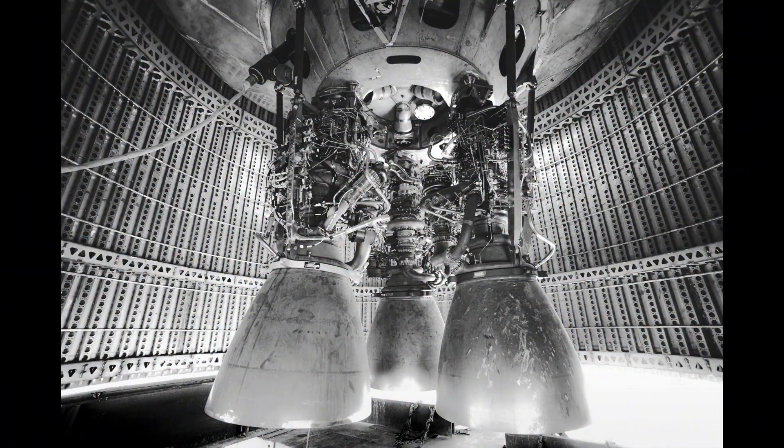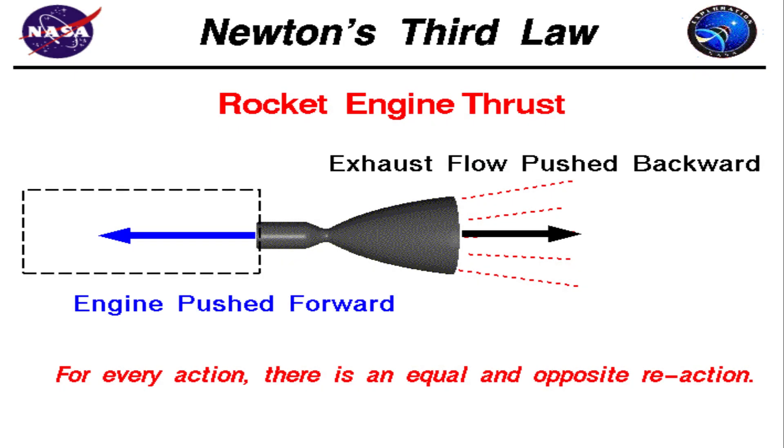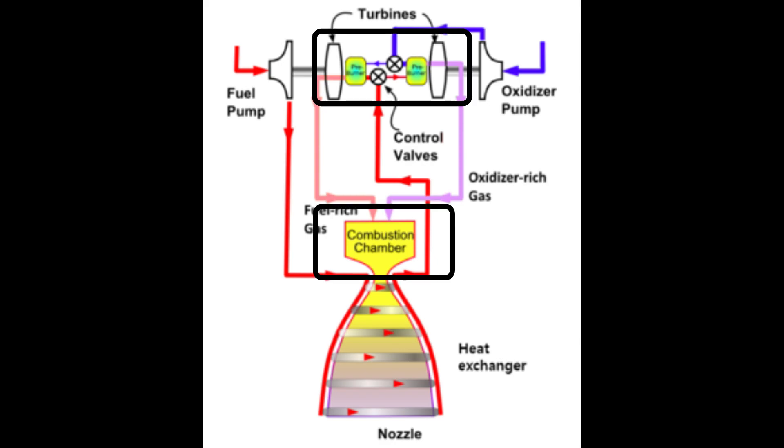The SpaceX Raptor engine is a liquid fuel rocket engine and like any other rocket engine, it works on the principle of Newton's third law of motion. A liquid fuel rocket consists of a combustion chamber that burns a mixture of liquid fuel and oxidizer. The hot exhaust gas is passed through a converging-diverging nozzle which expands the gas, providing the thrust required for the rocket to move forward. Raptor is a closed cycle full flow staged combustion engine, which means all of the propellant is moved through multiple combustion chambers and combusted in stages.